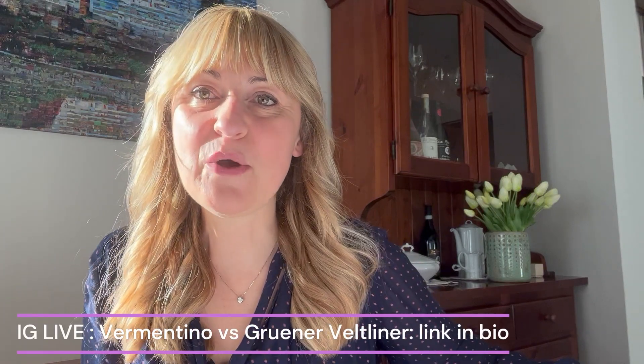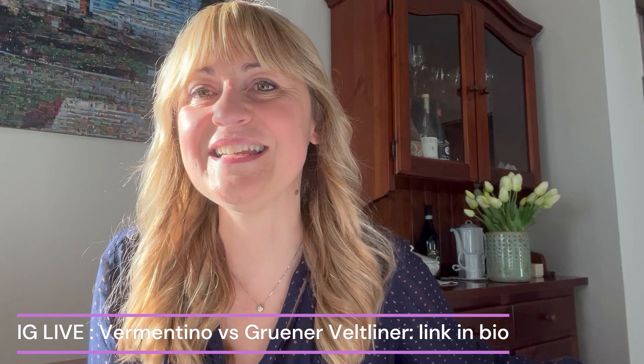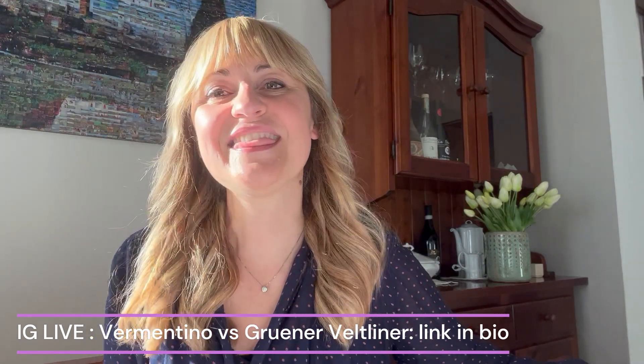That's all for now. If you like this video, make sure you subscribe to my channel. And if you're more interested in Vermentino, I did an IG live with Aniko from Wine Angy and we talked about Vermentino compared to Grüner Veltliner — so don't miss it. Thanks, have a good day, ciao ciao!